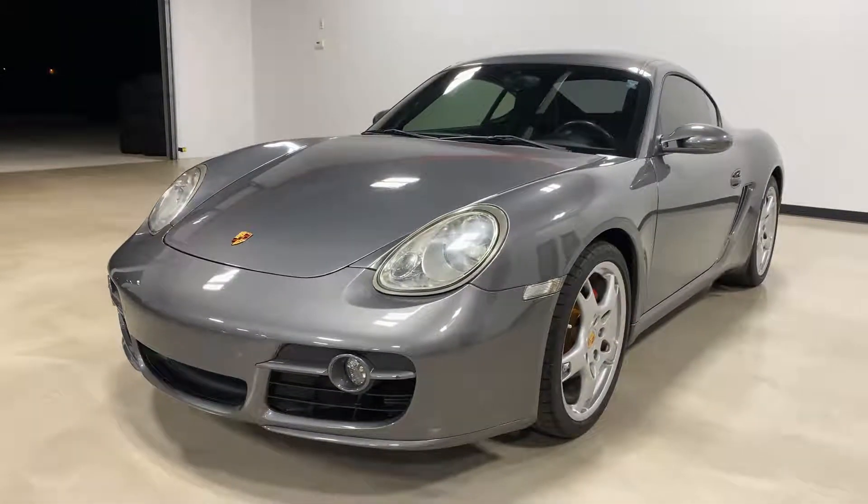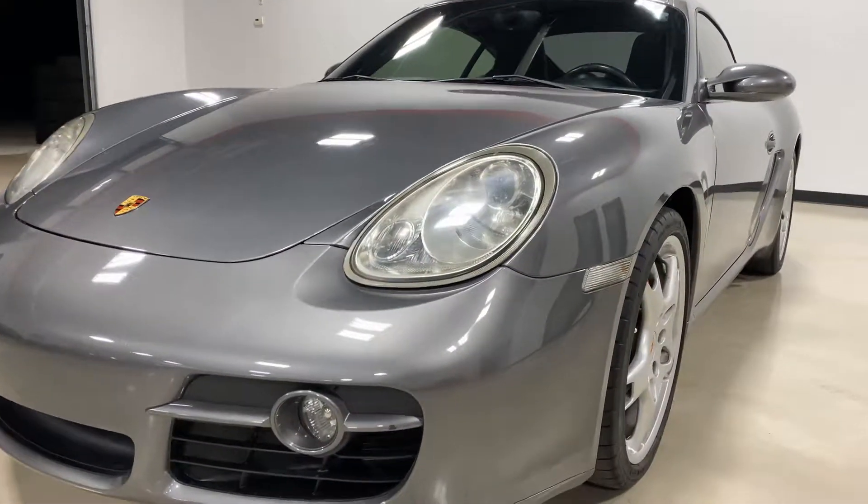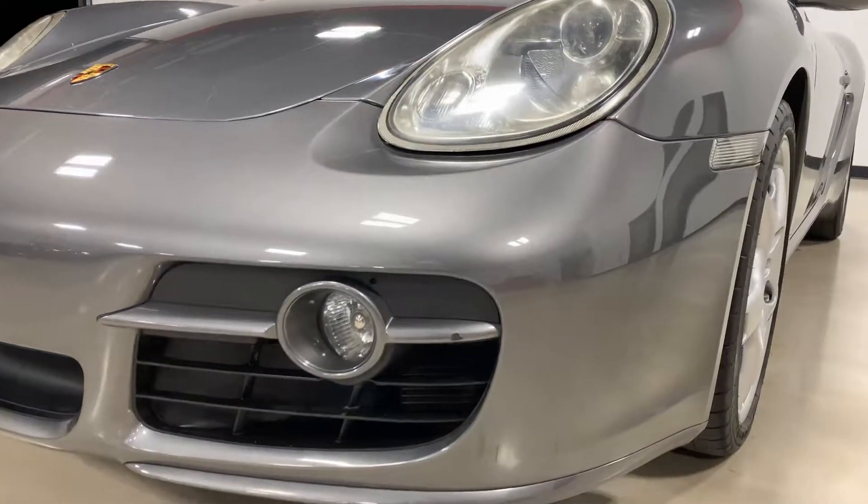Hi everyone, this is Elliot with Exotic Motorsports and this is our 2007 Cayman S with 52,500 miles. The car is in excellent shape for being 12 years old.